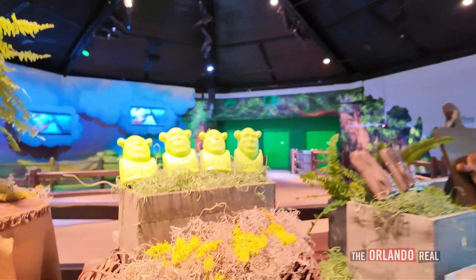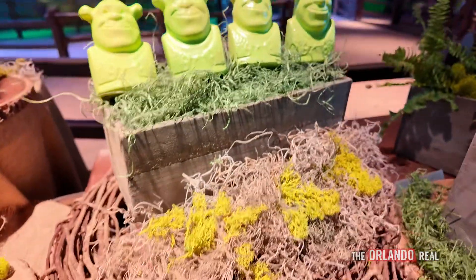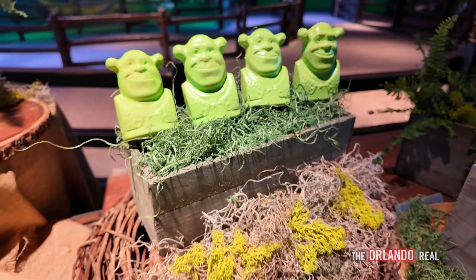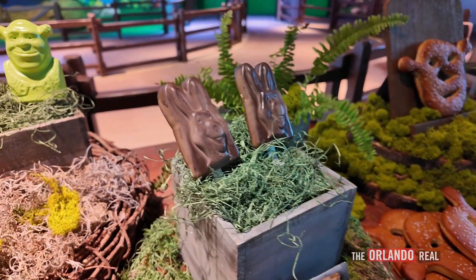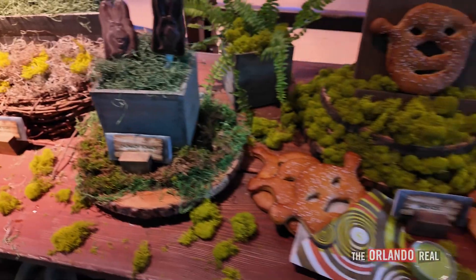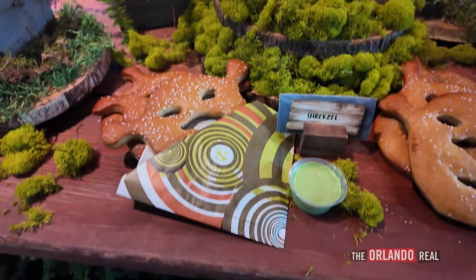We spoke with one of the chefs about everything on the menu. He told us: it's a great sour apple ice pop — a nice sour apple flavor, obviously green like Shrek. The detailing in these pops is amazing. The chunky donkey is a chocolate ice pop with a nice little face of the donkey. The Shrexel is probably our most popular item so far — we all know donkey loved to make waffles, so we took it a step further and made a savory waffle.